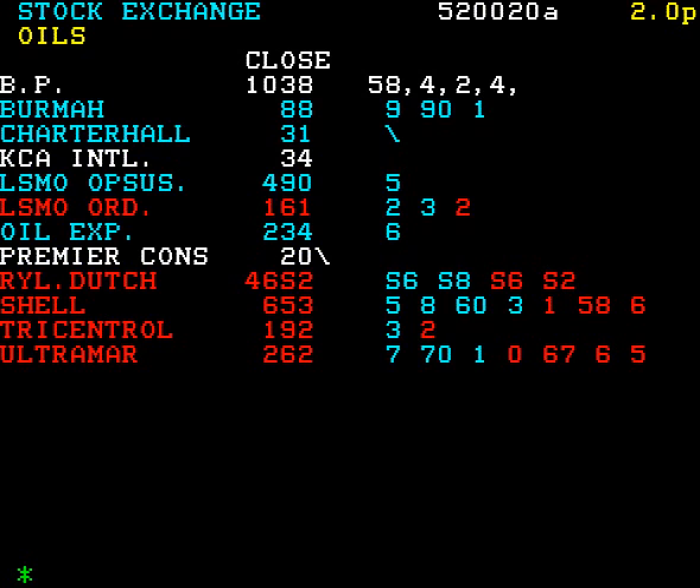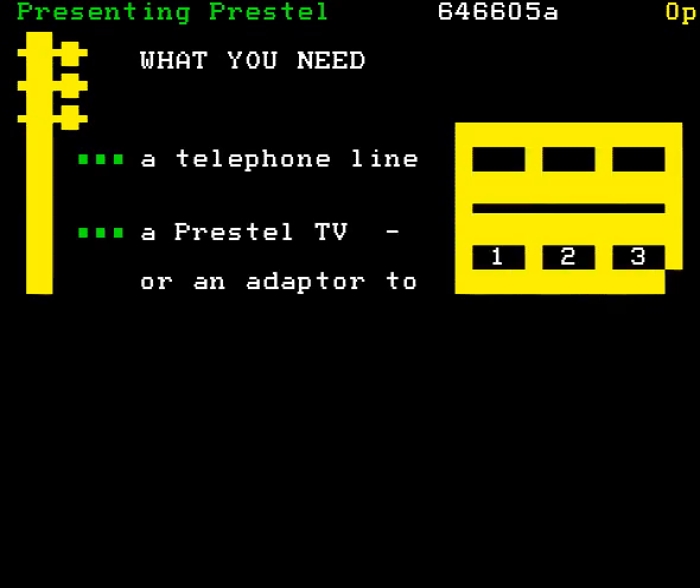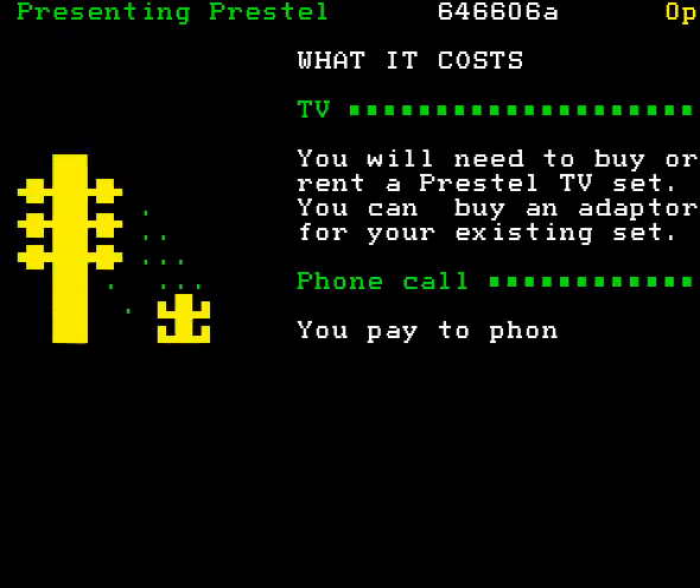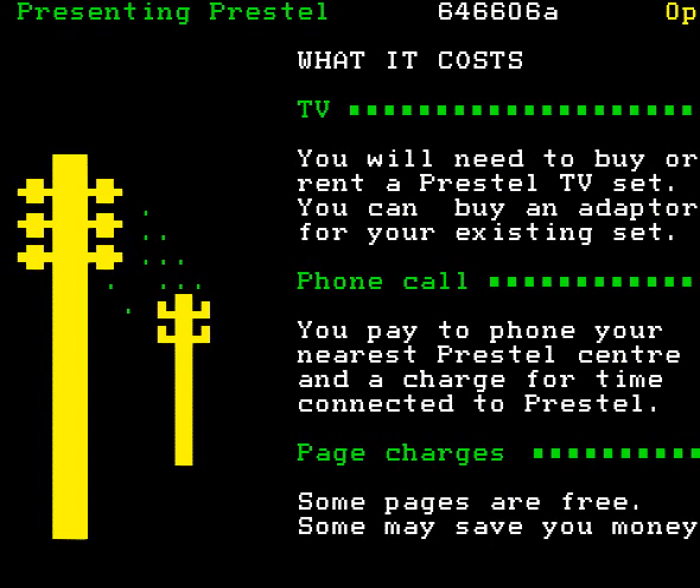Now, a nice thing about Prestel is that the information is up to date. Now, to get Prestel, you need an ordinary telephone line and you need a Prestel television set, like the one we're using, or an adapter to your present set. Both of these come with this keypad. So, let's look at what it's going to cost you. You buy or rent the Prestel TV, and you pay to phone your nearest Prestel centre, and that's usually a local call charge. You also get an extra charge for the time you're connected to Prestel. Then you pay to see the pages of information, though some are free. The phone charge goes on your phone bill. The Prestel charges go on your Prestel bill.